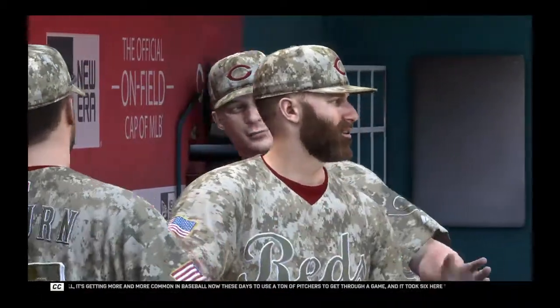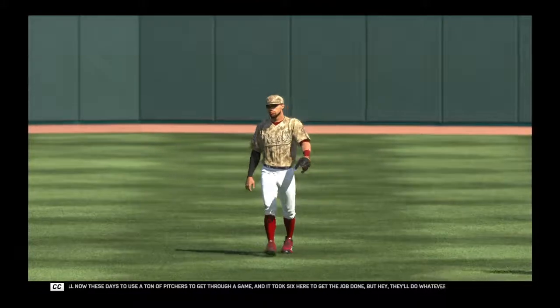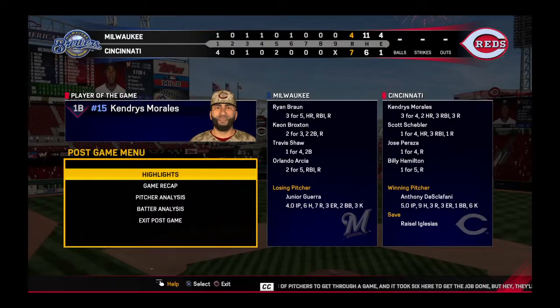Well, it's getting more and more common in baseball these days to use a ton of pitchers to get through a game, and it took six here to get the job done. But...